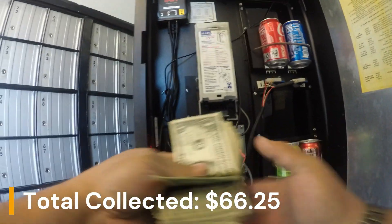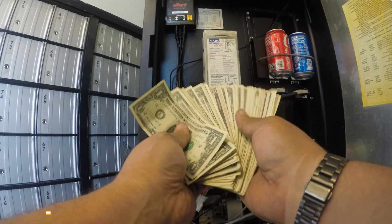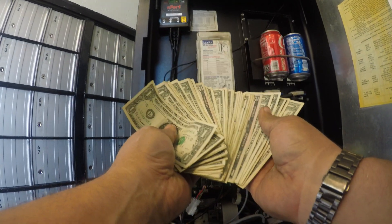The machine did $66.25 for the week. For more vending-related content, like and subscribe. Hey, look, there's a few fives in there. Have a great day, everyone.